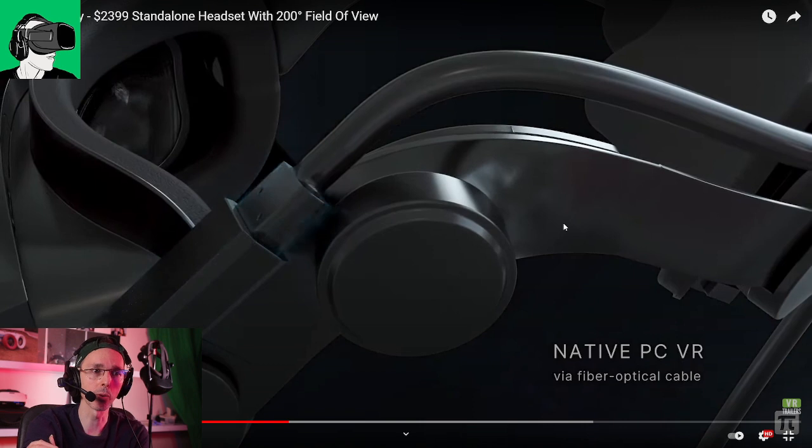You'll have the cable that will run directly from your VR headset to the PC, or you'll be able to stream it, or you'll be able to have a standalone experience.